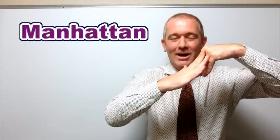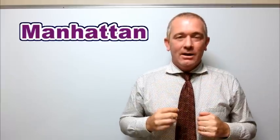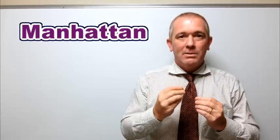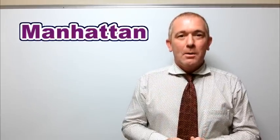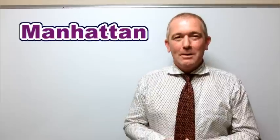I know it's difficult with the hand gestures, but basically your teeth will not touch your tongue to make the T sound. So it sounds like this: Manhattan. Manhattan.